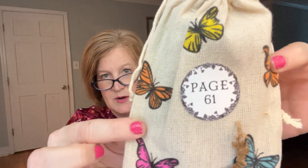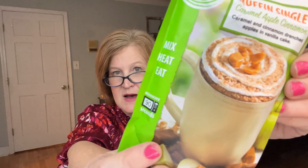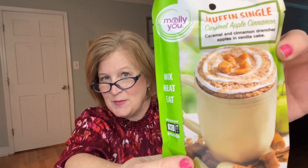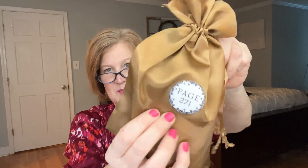I like how they're all differently wrapped. We have this little bag with butterflies on it — this is page 61. So between page 50 and 61 you don't have to wait too long for your next little gift. Oh, this is cool — you know how you can do mug cakes? This is a muffin: an apple caramel cinnamon mug cake. Yum! So you can have a little snack while you're reading your book.